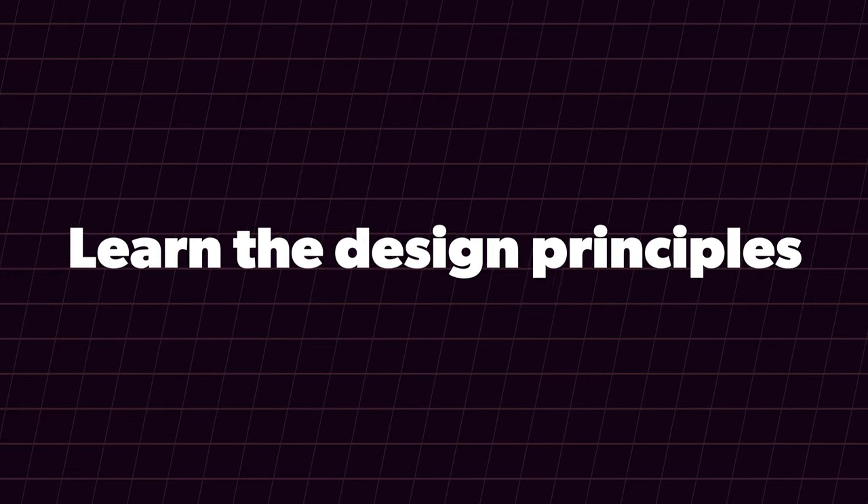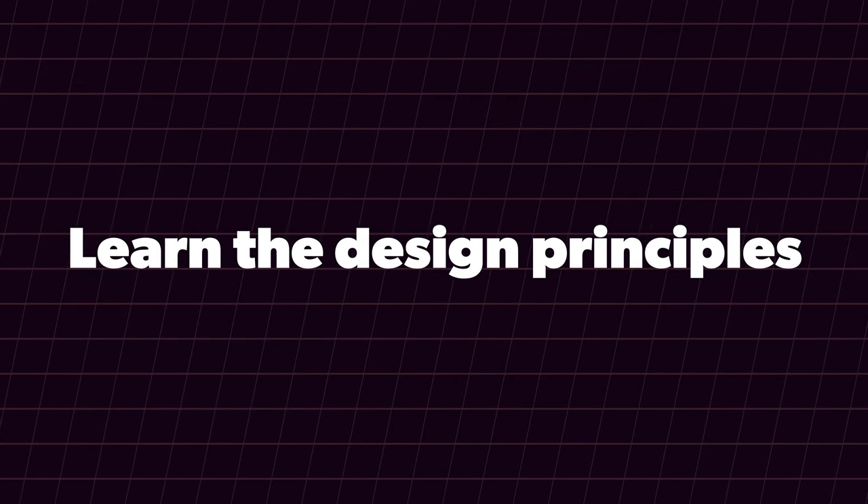We make time for the things that are important to us. If you want to learn design, there are three things you need to do every week. First: learn design principles. They're always changing and evolving — design isn't the same as it was a year ago and won't be a year from now. Whether it's anti-design or minimalist design, there's so much to learn. You need to constantly sharpen your axe.